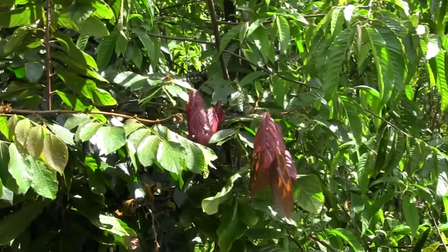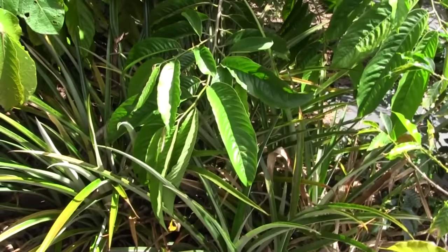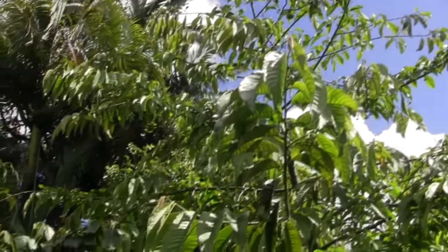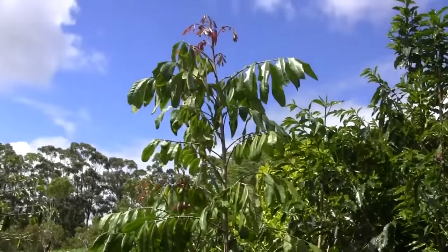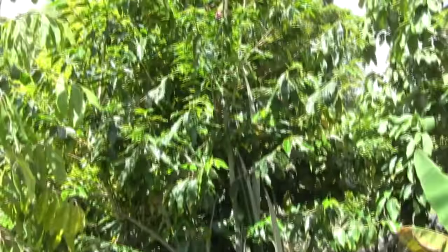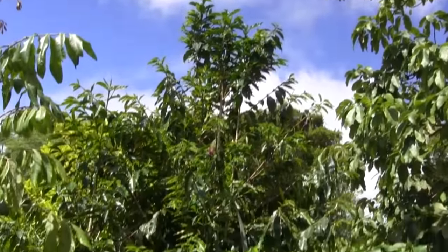Bright red leaves over here are cacao. Beneath them we have pineapples. This is ice cream bean. Over here is rolinia over the top. Of course flanked by coffee everywhere. There's the longan — a little bit bigger than some of the others.